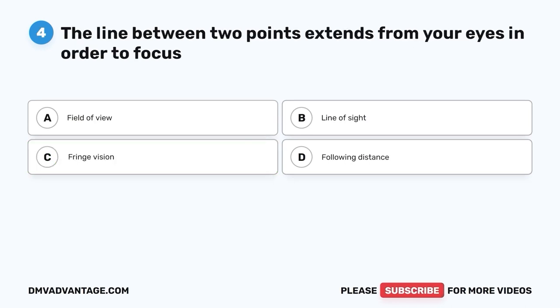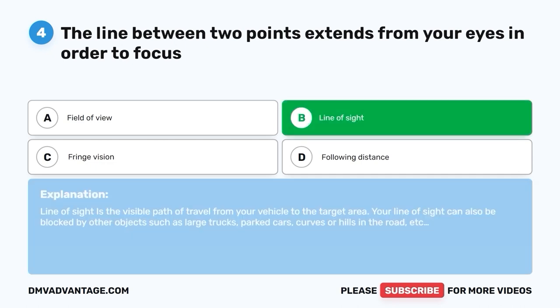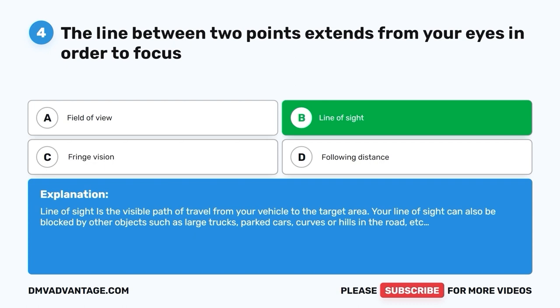Question four. The line between two points that extends from your eyes in order to focus. A. Field of view. B. Line of sight. C. Fringe vision. D. Following distance. The correct answer is B — line of sight. Line of sight is the visible path of travel from your vehicle to the target area. Your line of sight can also be blocked by other objects such as large trucks, parked cars, curves, or hills in the road.